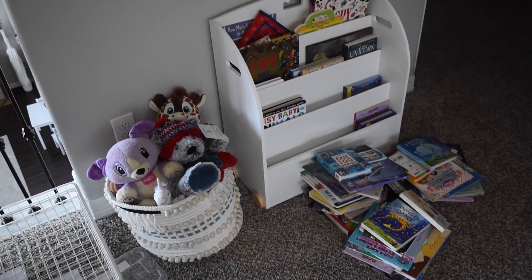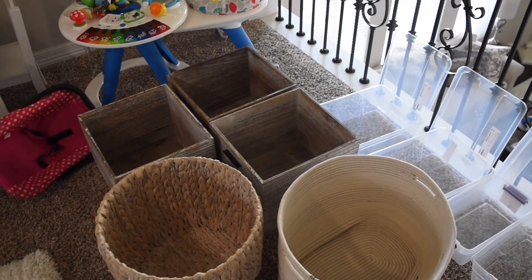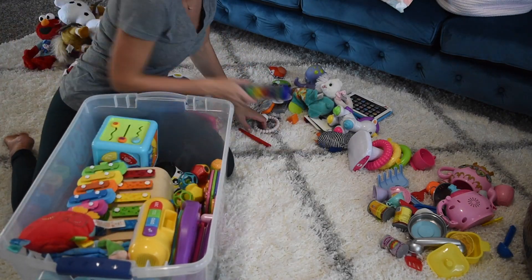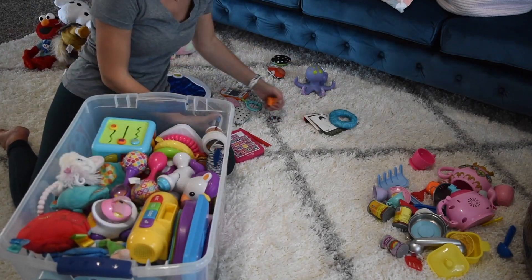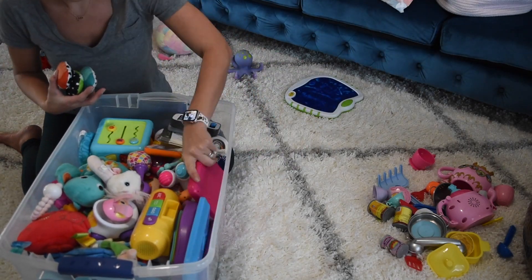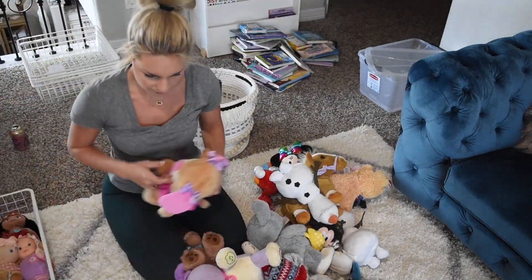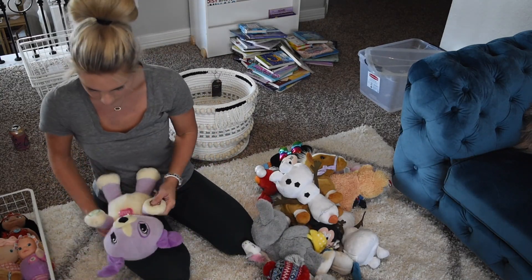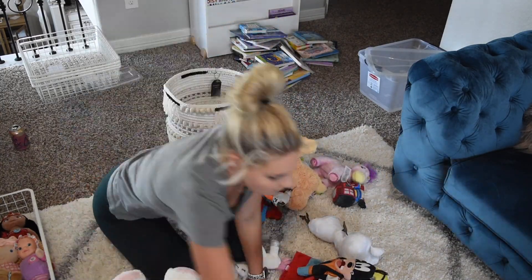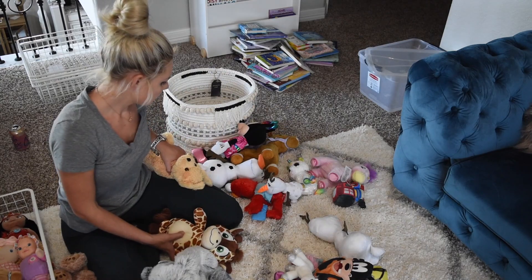Now that I have everything out of the baskets and sorted and decluttered, it is time to put everything back in its designated spot. These are toys that my girls — a 16-month-old and a 3-year-old — have outgrown, so I am storing them in a container and will probably donate them to a friend who just had a baby. This pile is all stuffed animals, and I am sorting out the ones that no longer work or they no longer play with, so we can donate them and keep the ones that are meaningful to the girls.